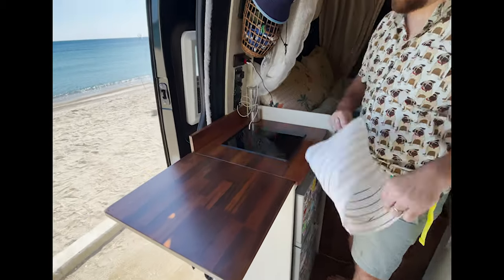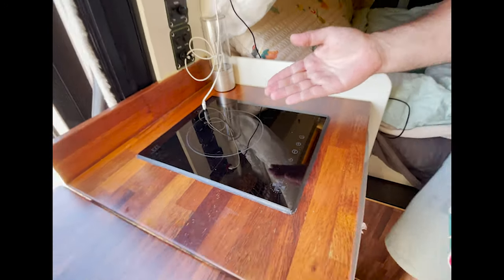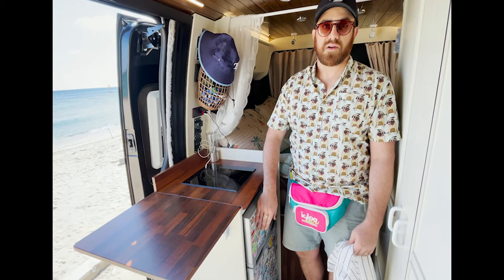Folding table here and stove range here. Of course, we have freezer and fridge here. These both stay running 24-7 so we don't have to worry about things getting warm or going out.